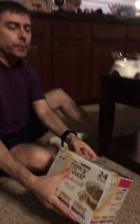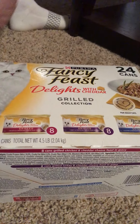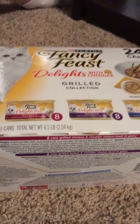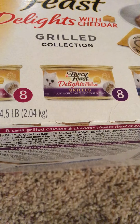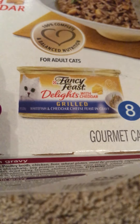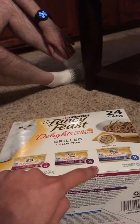Now let's look at the dinner. This is dinner. These are Fancy Feast Delights with Cheddar, Grilled Collection. We got chicken and cheddar cheese gravy, turkey and cheddar cheese feast and gravy, and white fish and cheddar cheese and gravy. There are eight of each — eight, eight, and eight — so 24 cans total.